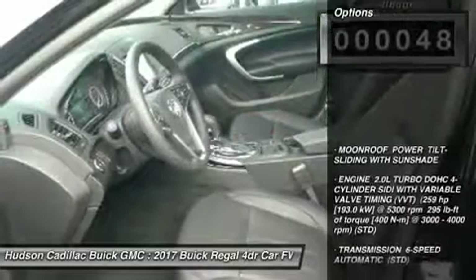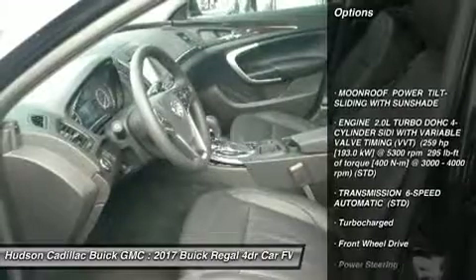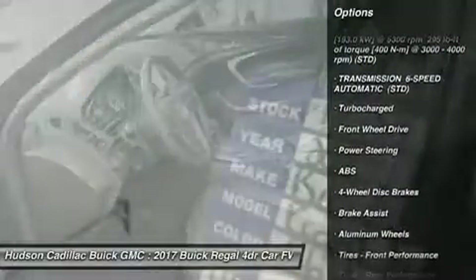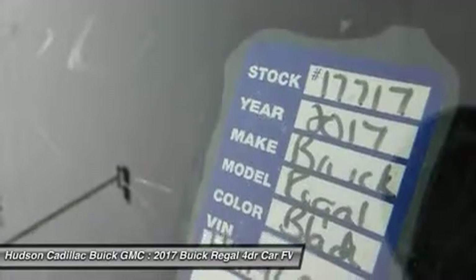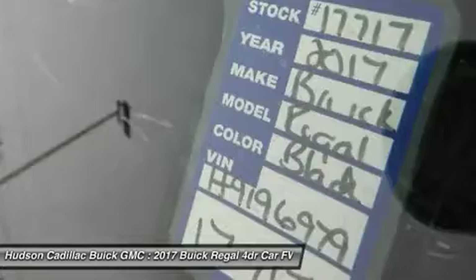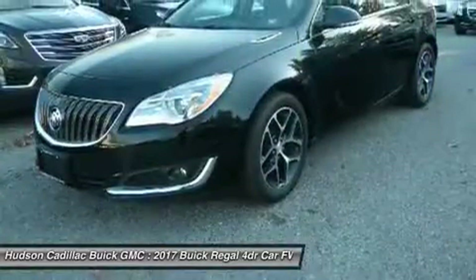Here are some of this vehicle's great options: keyless entry, power passenger seat, anti-lock braking system, steering wheel audio controls, leather-wrapped steering wheel, Bluetooth, adjustable steering wheel, power steering, four-wheel disc brakes, aluminum wheels.